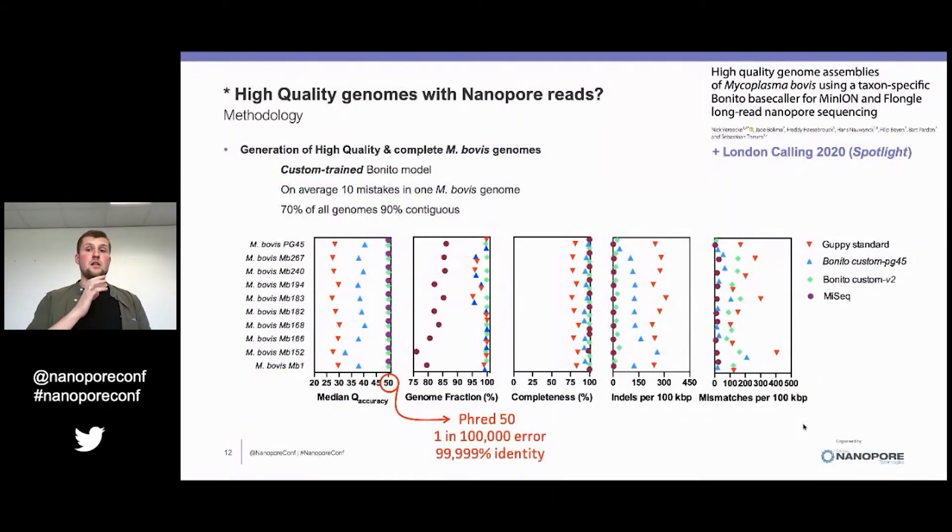A side note: those who attended London Calling 2020 may have seen my spotlight presentation there. We succeeded in generating high-quality and complete Mycoplasma bovis genomes using long-read sequencing only. We further improved our Bonito model and actually reached Q50 PHRED scores — on average 10 mistakes in one Mycoplasma bovis genome. Additionally, comparing to short-read sequencing such as Illumina, we could obtain 70% of all genomes having 90% contiguity, which is an additional advantage of using long-read sequencing.